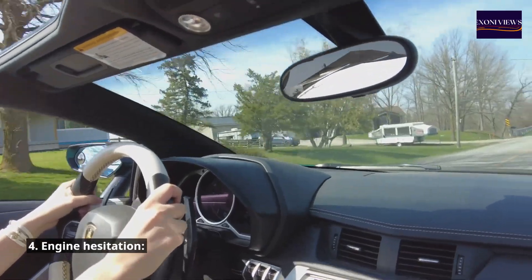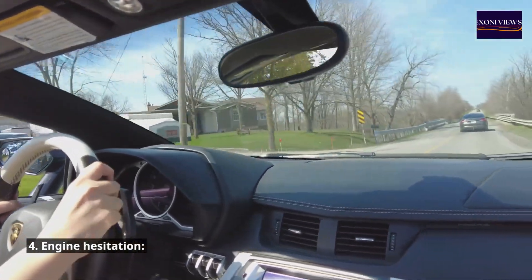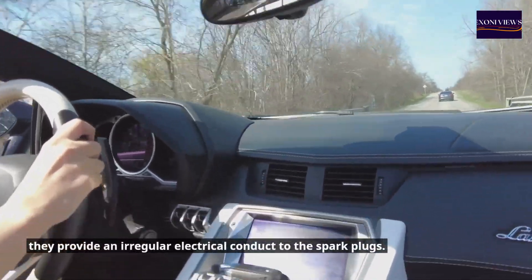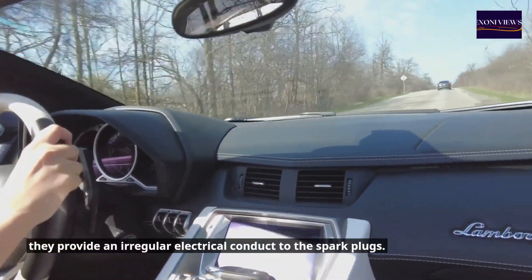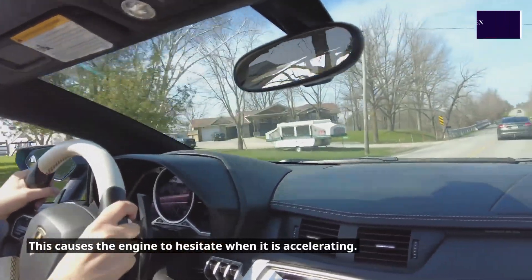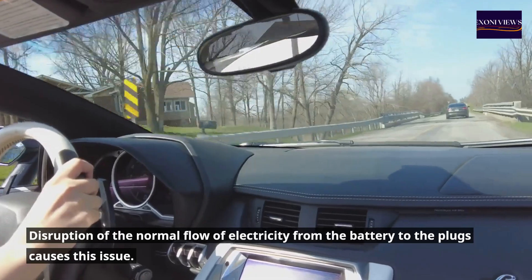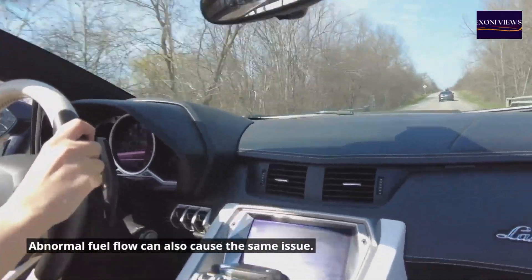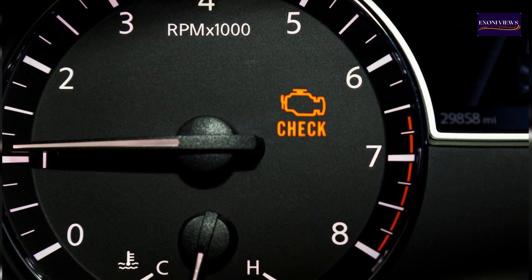Symptom 4: Engine hesitation. When wires become brittle or degrade, they provide an irregular electrical current to the spark plugs. This causes the engine to hesitate when accelerating. Disruption of the normal flow of electricity from the battery to the plugs causes this issue. Abnormal fuel flow can also cause the same issue.